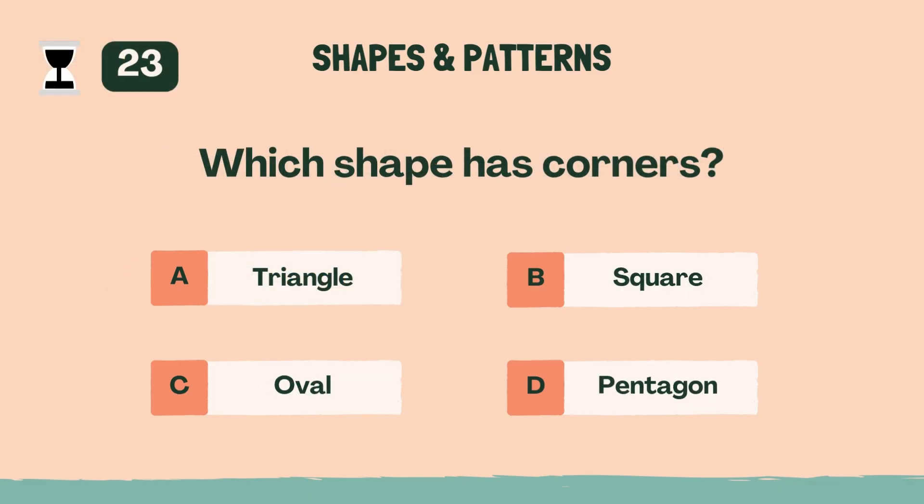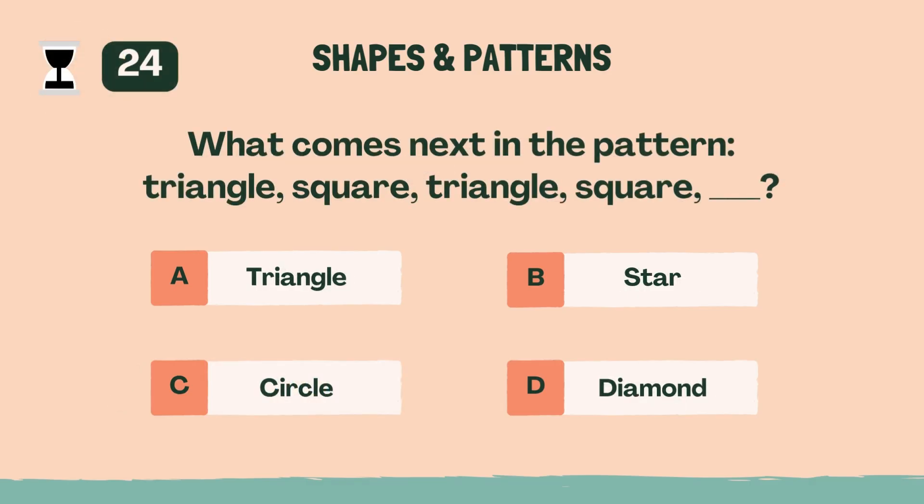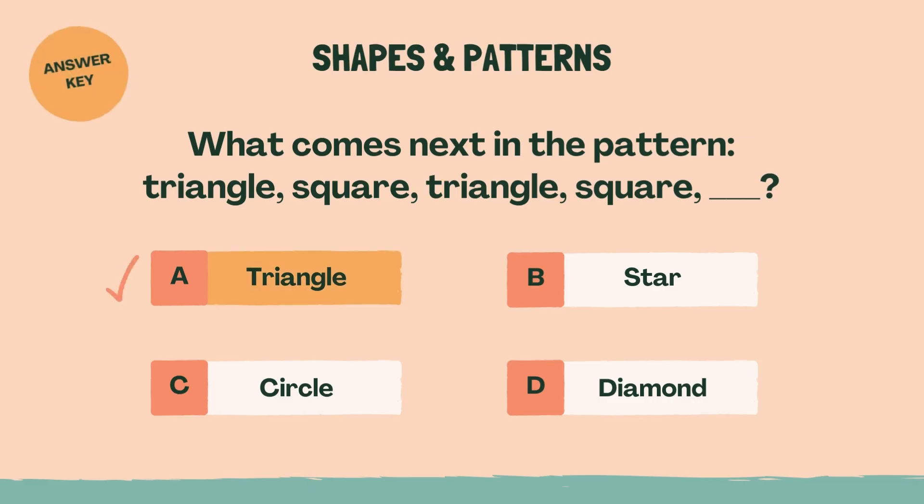Which shape has no corners? Answer: C, oval. What comes next in the pattern: triangle, square, triangle, square? Answer: A, triangle.